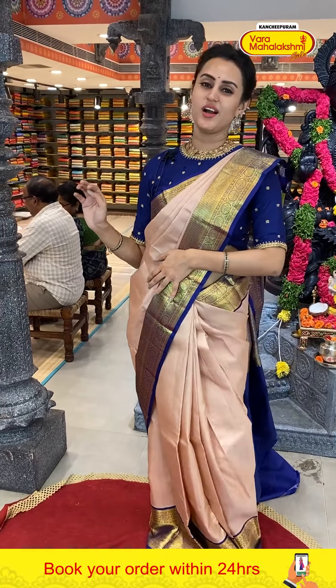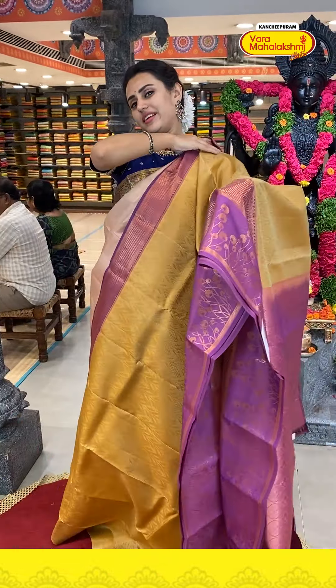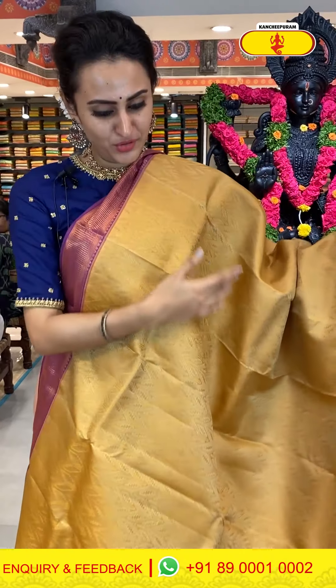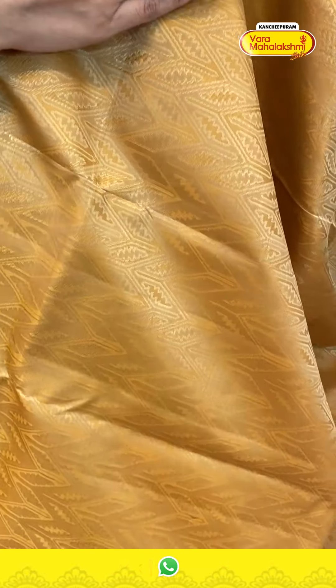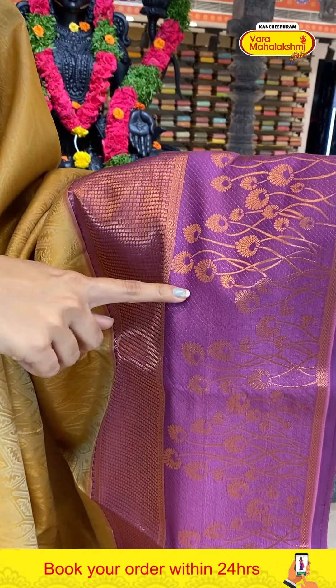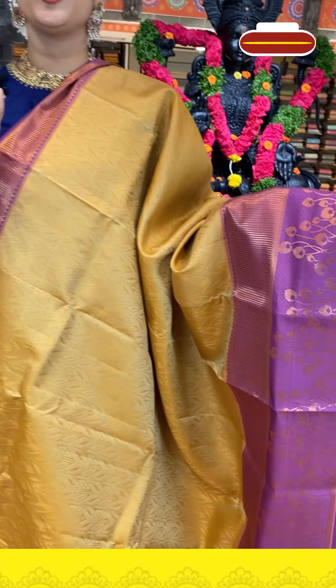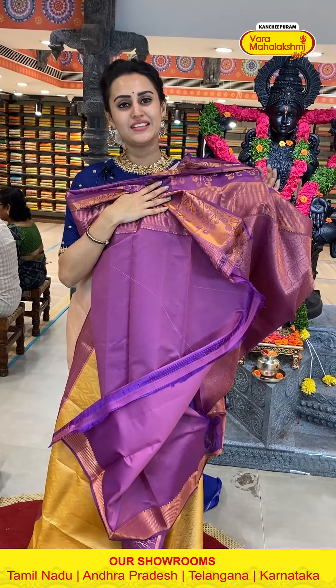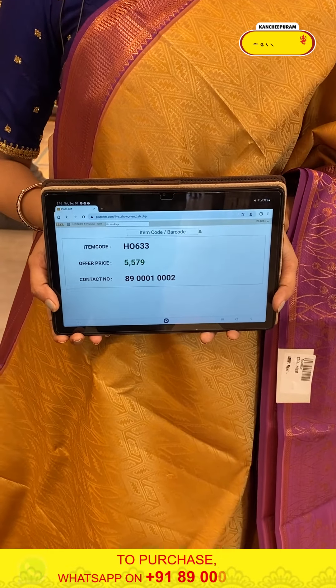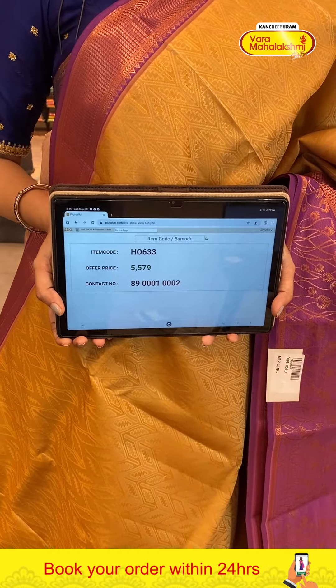Here is a lovely saree in the colors mustard and lavender — so beautiful. The body has diamond booties in different shapes with self-embossed work and cherry checks. The border has floral and leaves with upside-down arrows and complete copper zari. A very pretty contrast blouse. The code of this one is H0633 and this retails for five thousand five seventy. Take a screenshot and ping on 89000 1 0002.